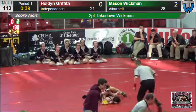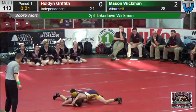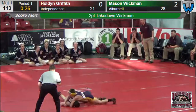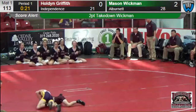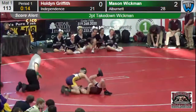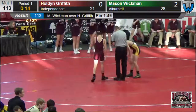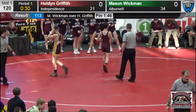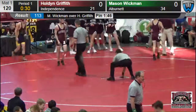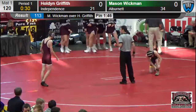40 seconds left now. The Albernette wrestler Wickman with the arm across the back — got a bar arm, trying to drive that arm across his back. He's up over the head, going to drive that arm. Got a scoop underneath — 21 seconds. And he's able to drive it right over to a fall. A minute 45 at 113. Holden Griffith lost by a fall. The dual meet score now: 34-27, Albernette ahead after the 113 pound match.